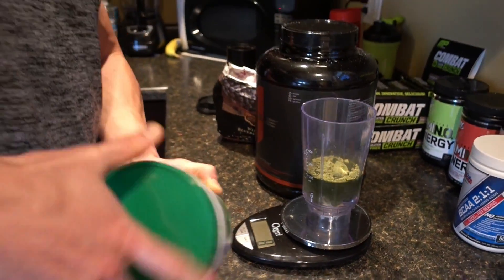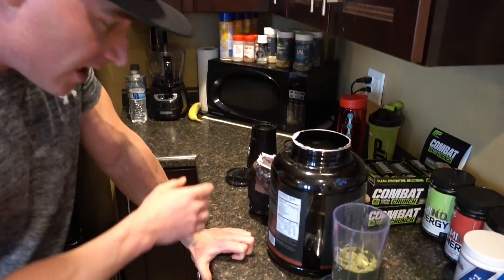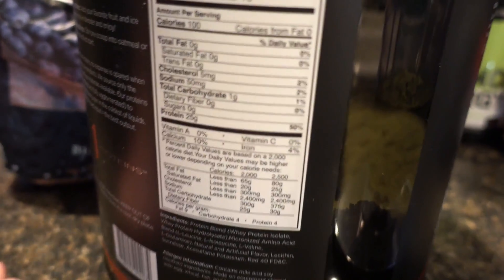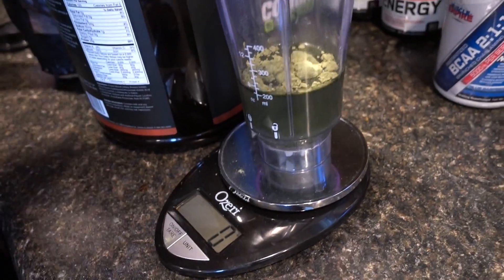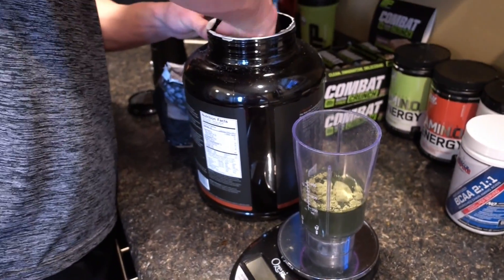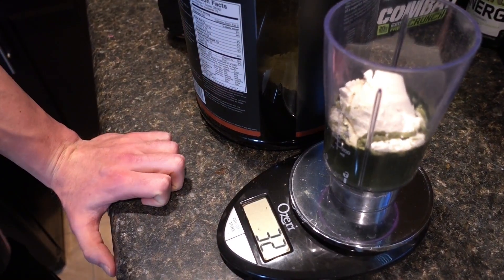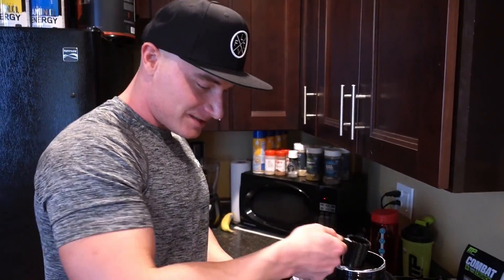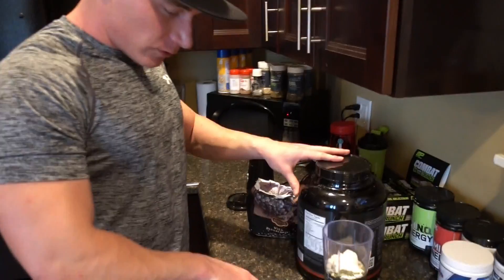I'm pretty particular, so I weigh my scoops. This protein is 28.9 grams per serving. If you just scoop it in without weighing, it's not actually going to come out at 28.9 — these scoops tend to run a little short or heavy. Let's test it: that came out about 3 grams over, so they weigh a little heavy. It's protein, so whatever.